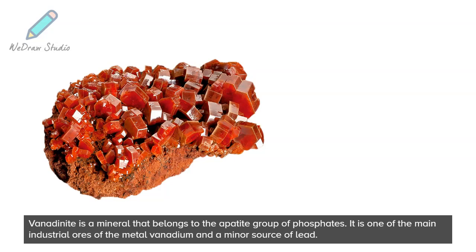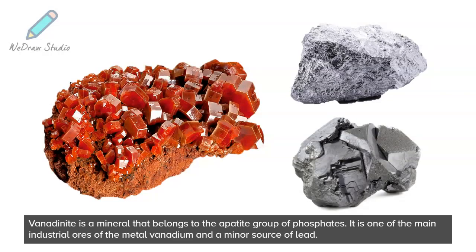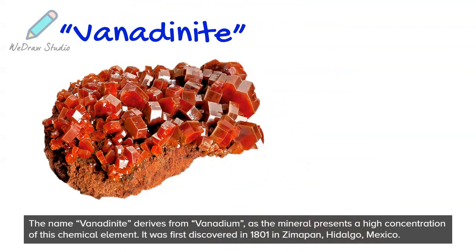Vanadinite is a mineral that belongs to the apatite group of phosphates. It is one of the main industrial ores of the metal vanadium and a minor source of lead. The name vanadinite derives from vanadium, as the mineral presents a high concentration of this chemical element.